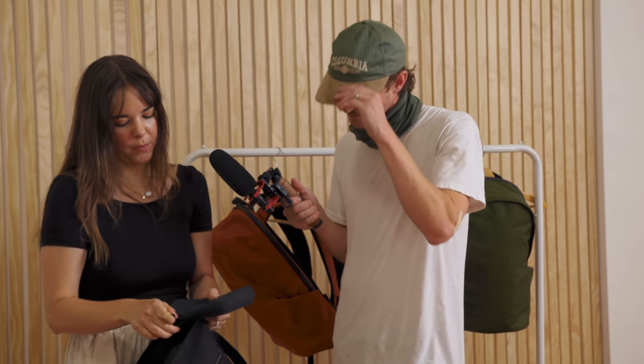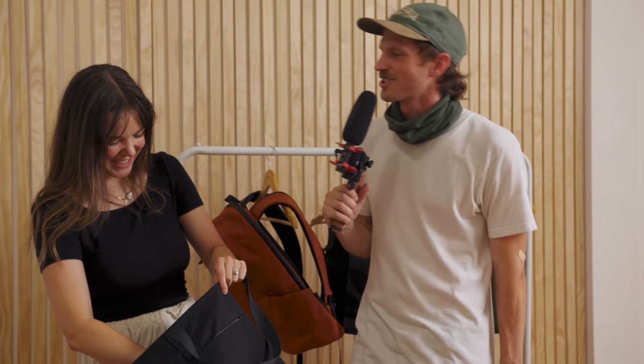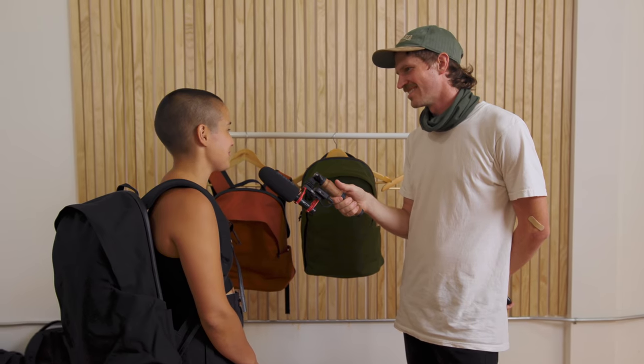I definitely travel with a camera, but I'm not a photographer by any means. In one word, how would you describe the backpack? I would say smart. Versatile. Minimal.